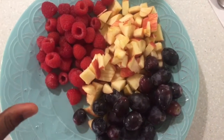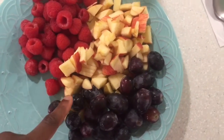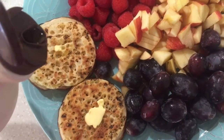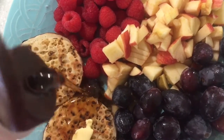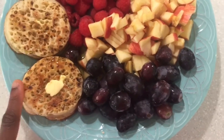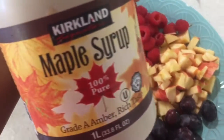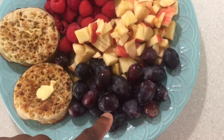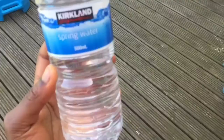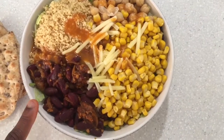I tried to make the porridge but it failed miserably, so I'm just going to have some crumpets instead. For breakfast I'm having two crumpets with a little bit of natural maple syrup, and I'm also having some raspberries, apples, and grapes. I've also got a tea.